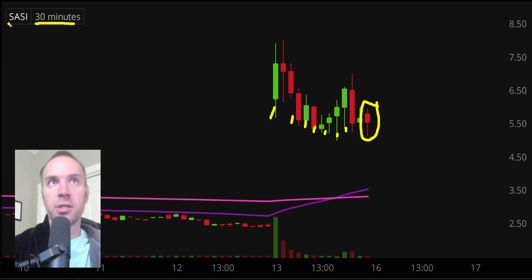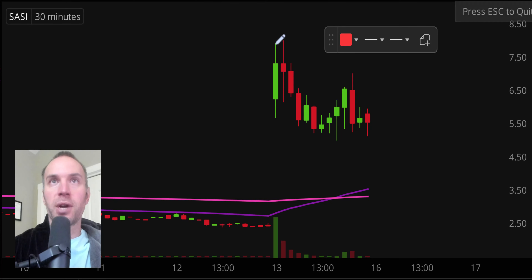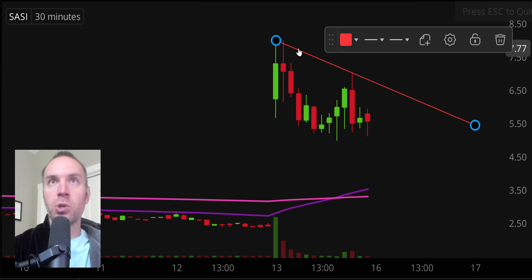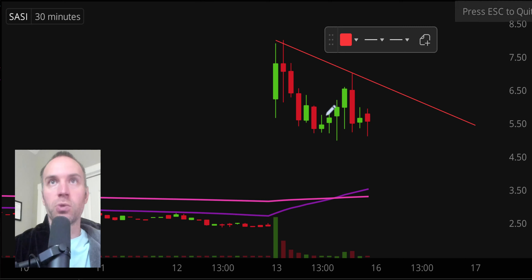Stock number one, ticker symbol SASI. A nice pattern has formed here. The thing with good patterns is when a lot of people are watching the same patterns and wondering the same things — call it a self-filling prophecy, call it whatever you want — it can produce some very dynamic movement. I'm not trying to impress you or imply this is some great discovery on my part. A lot of people have noticed these levels, which brings about that attribute of potential self-filling prophecies.